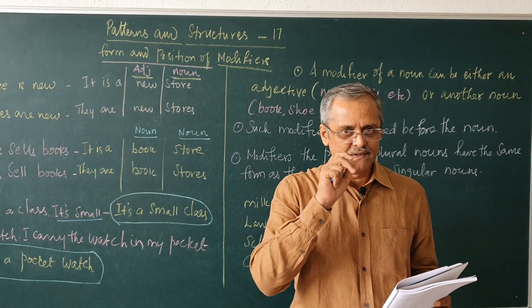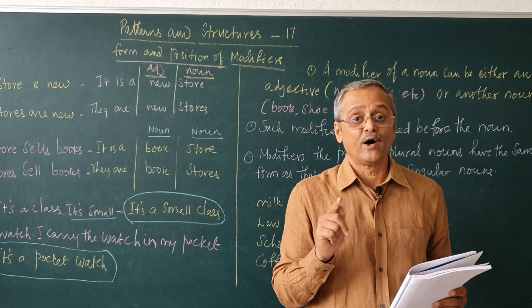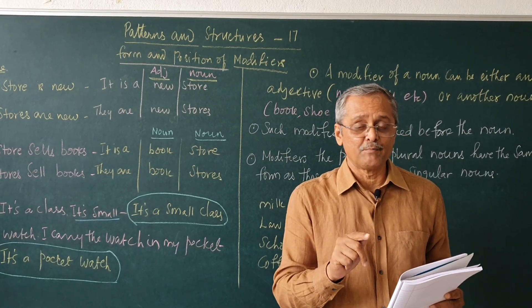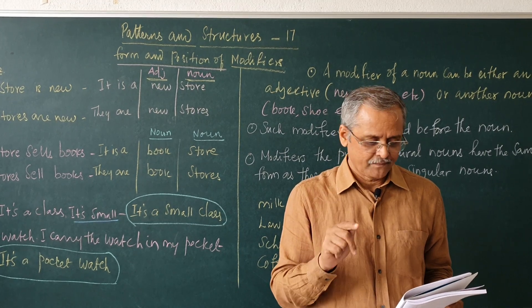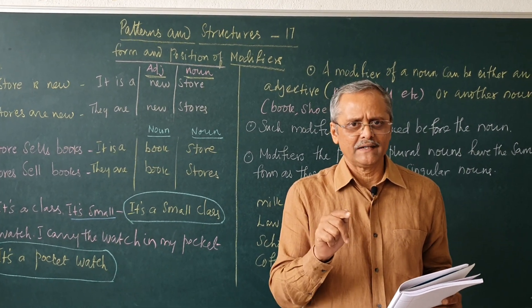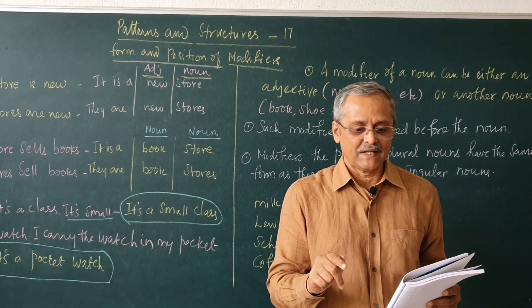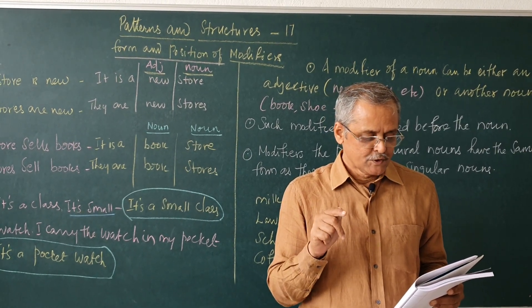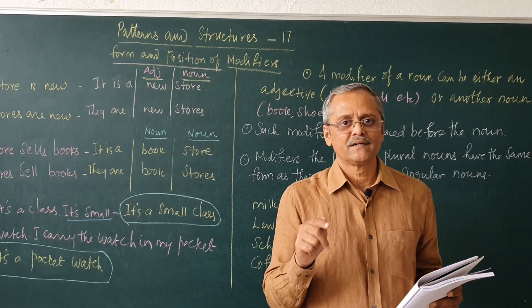It is a book. It is green. Two sentences — it is a book, it is green — we can say it as, it is a green book. They are books. They are green — they are green books. It is a book. It presents grammar — it is a grammar book. It is a watch. It is small — it is a small watch. It is a watch. I wear the watch on my wrist — it is a wristwatch. They are pencils. They are long — they are long pencils. It is an egg. It is fried — it is a fried egg. It is soup. It is hot — it is a hot soup. It is a spoon. It is for soup — it is a soup spoon.